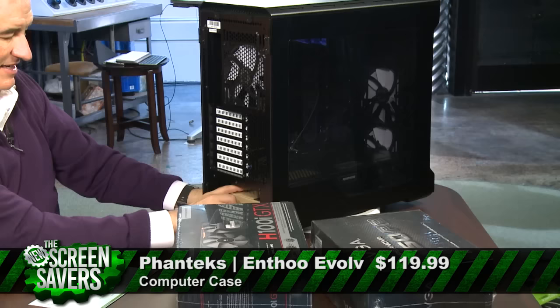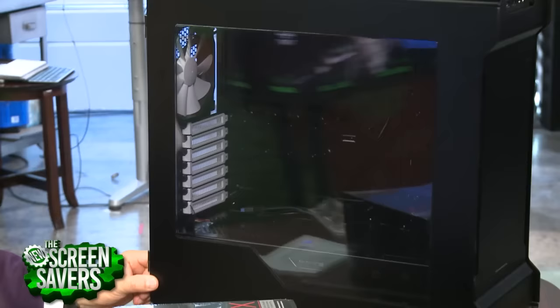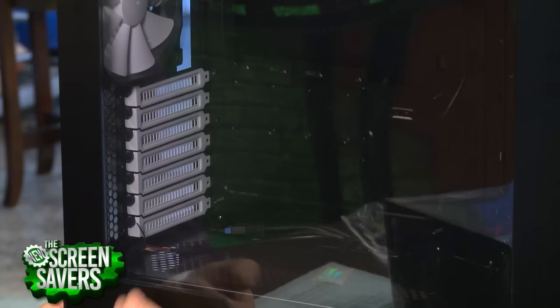Cases are interesting because it's a very personal decision — what do you like, what styling do you appreciate? Because any metal square box will essentially work for a case. It's just about how fancy you want to get and what kind of styling you want. I love the idea of having a window — that's really nice. You don't have to open it up. And especially because of the motherboard we got, the Asus has lots of readouts and lights and stuff. It's really designed for a case where you can see it working.